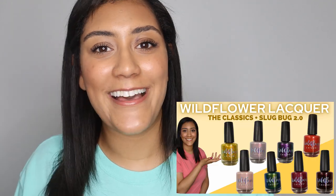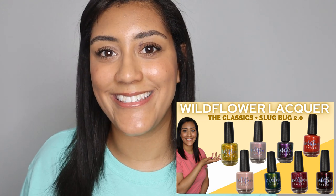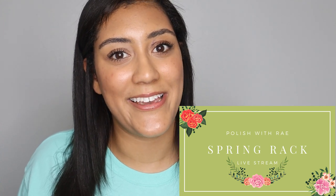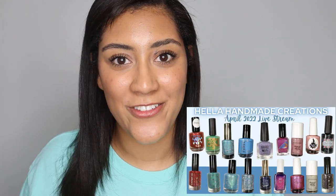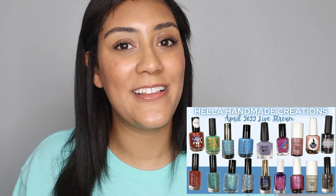Let me know in the comments which of these you think you're grabbing, or are you getting all of them? In case you're in the mood to see some more beautiful polishes swatched, check out my recent videos — last week I live-watched and reviewed the newest collection from Wildflower Lacquer called The Classics. I also went live to share all of the polishes on my spring rack this season, and I recently shared a bunch of polishes available in April's Hella Handmade Creations shop, including Bluebird Lacquer's contribution. All of those videos are linked down in the description box. I hope this video was helpful — don't forget to give it a thumbs up and subscribe, and I'll see you next time!